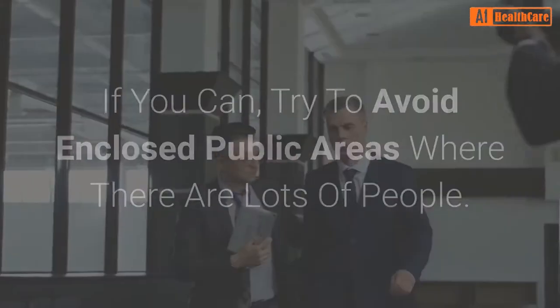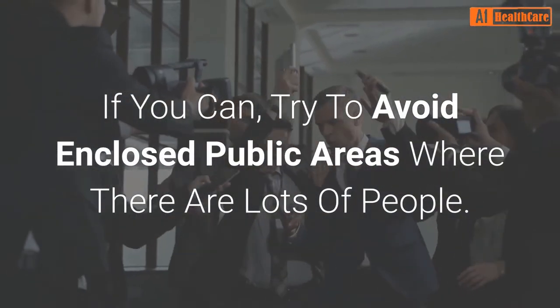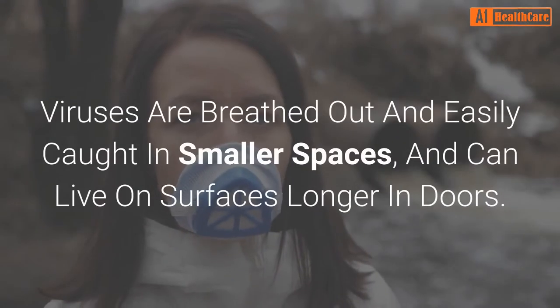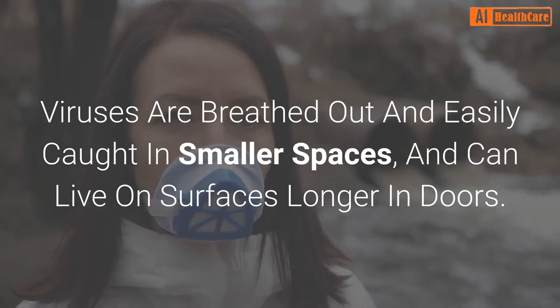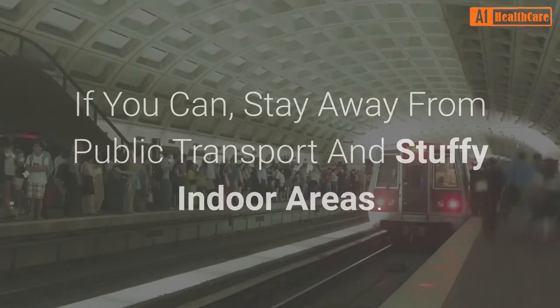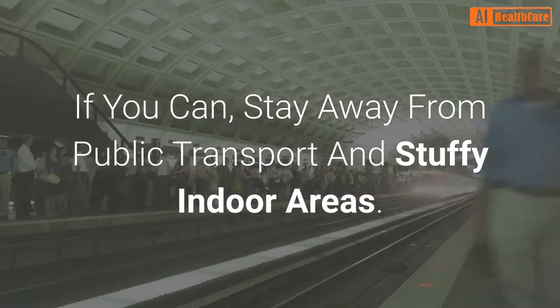Number 6: Avoid public. If you can, try to avoid enclosed public areas where there are lots of people. Viruses are breathed out and easily caught in smaller spaces, and can live on surfaces longer indoors. Stay away from public transport and stuffy indoor areas.